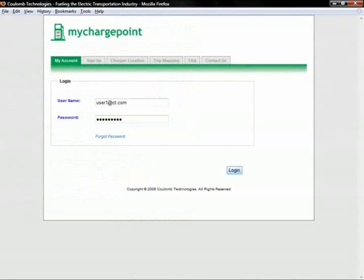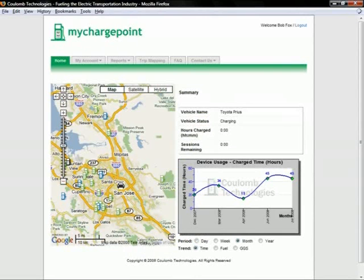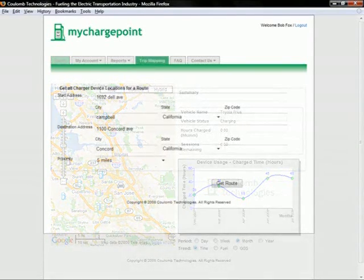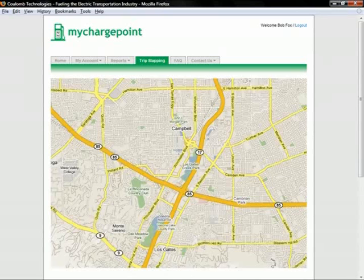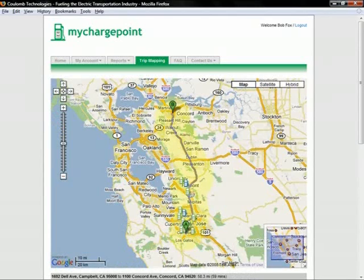Once the account has been created, the subscriber can log in to view or change account information. She can also view usage reports containing details about her charging history, along with estimates of fuel savings and greenhouse gas savings. A popular feature allows a subscriber to find all charging stations along a route by entering a starting point and ending point, and the system displays a Google map with the route and nearby charging stations.